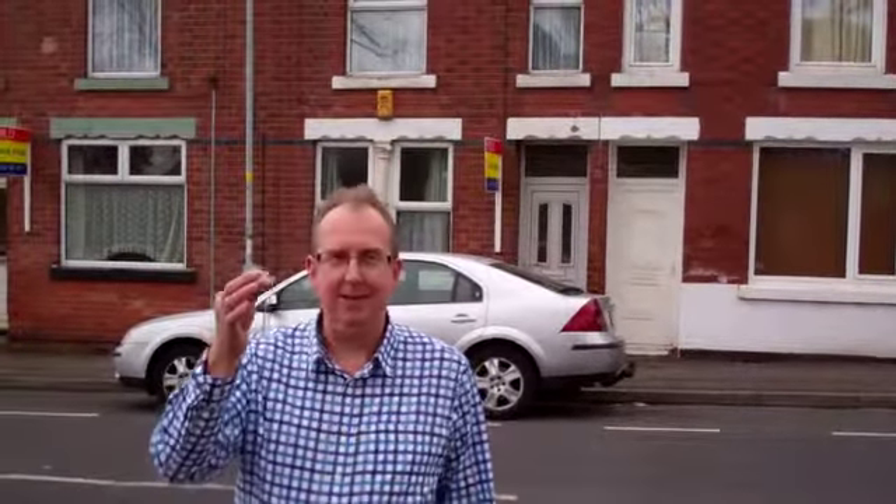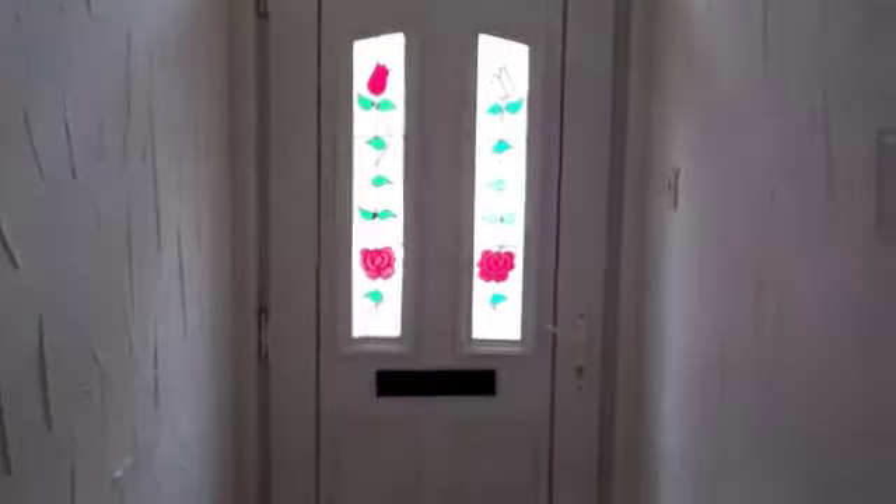It's very exciting — I've just picked up the keys for my latest purchase, which I'm hoping to let. So it's this property here. Let's go and have a look. Here's the hall, nice front door.